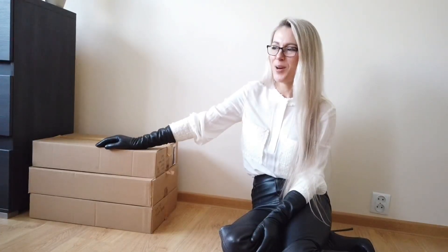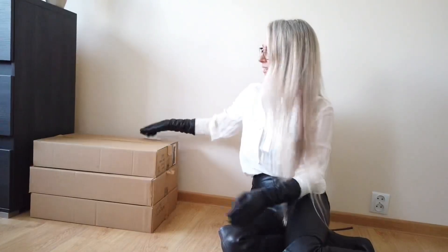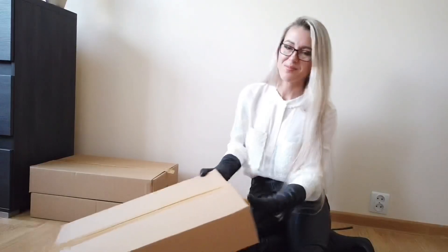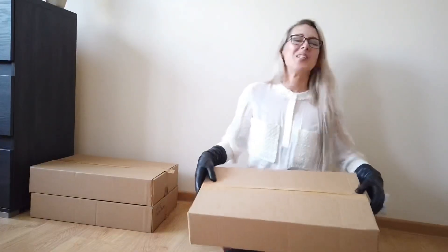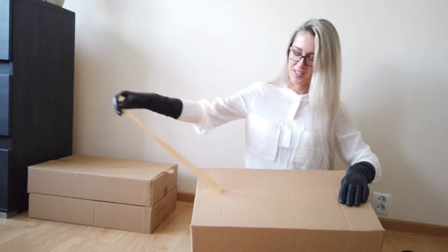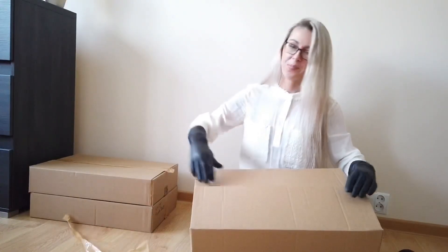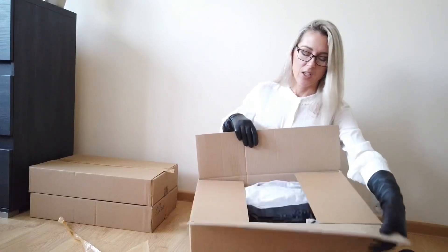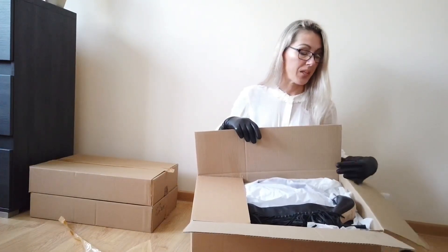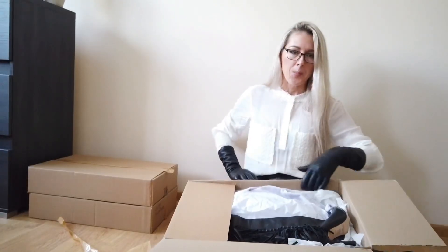I am so happy. There were some problems with the UPS company — some difficulties — but finally I've got them. I think UPS already opened these boxes and checked the inside, so we will see what's in here.